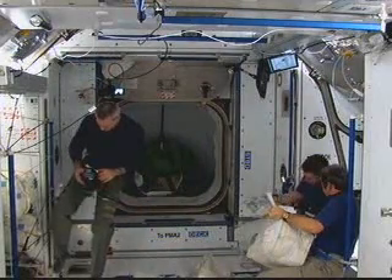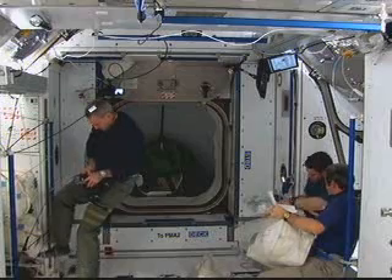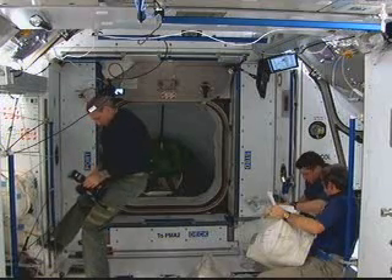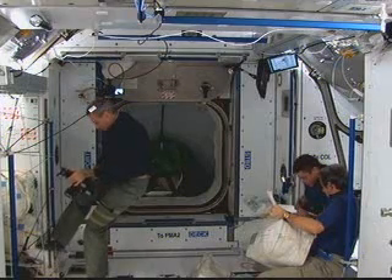This view is coming to us from the Harmony node of the International Space Station. It's this node that's attached to the PMA number two to which Endeavour is docked, and it's in this node where the farewell ceremony will be held.